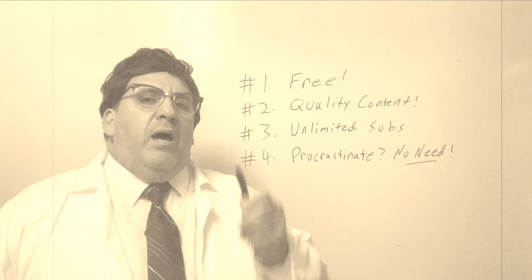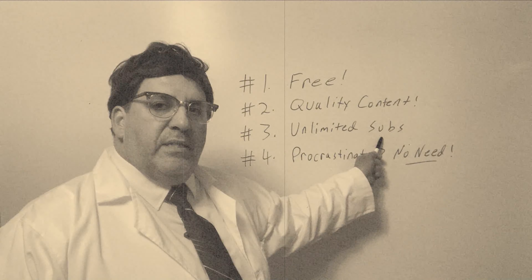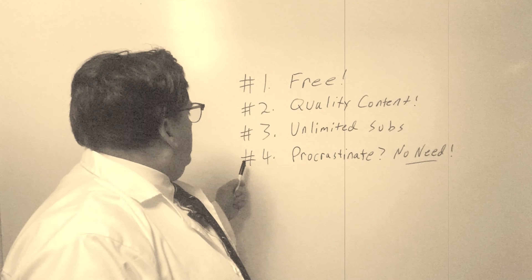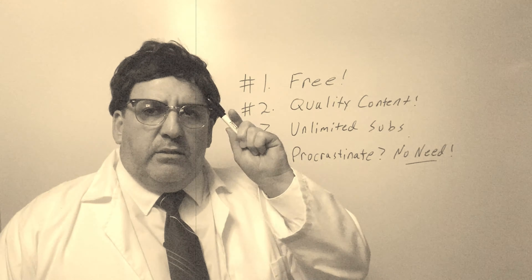Number one: it's free — you can't beat that price. Number two: quality content, always quality content. Number three: YouTube allows unlimited subscriptions, so there's no reason not to. Number four: are you a procrastinator? There's no need to procrastinate. I know what you're thinking — Randy, I'll subscribe when I get around to it. Well, here's your round to it right here. So go ahead and subscribe. A wise decision.